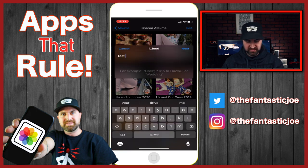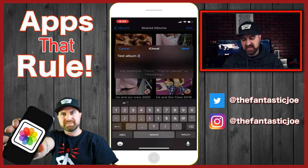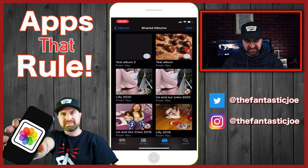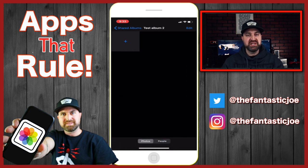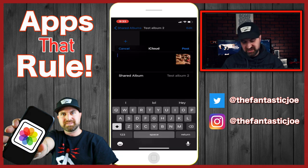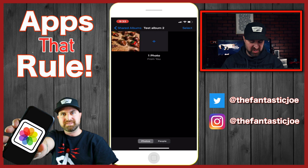We'll name it Test Album 2. Hit next, and we're going to invite my daughter Lily. Send it to her, create it, and then you'll see it pop up here with no photos in it. There are a couple ways you can add photos — go to the plus sign that it shows. We'll add strawberries. You can leave a description of what that picture is, so we'll just put 'strawberries,' and then post. You're going to see it pop up on there.